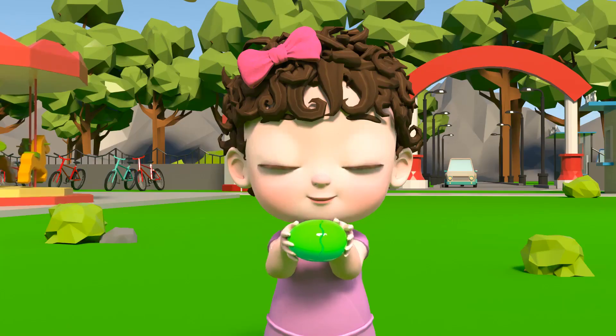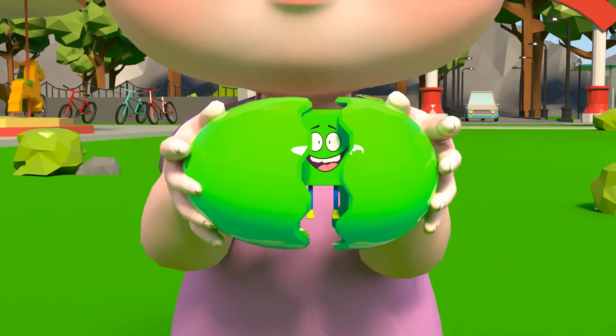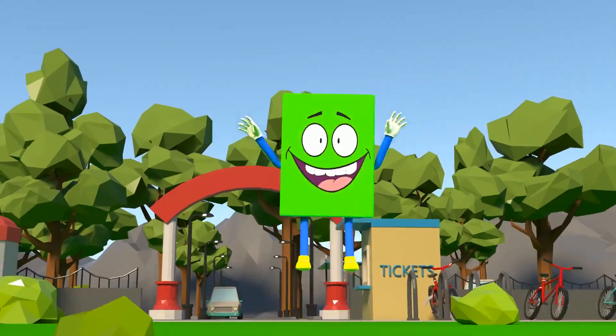What's inside the green egg? It's a green rectangle!